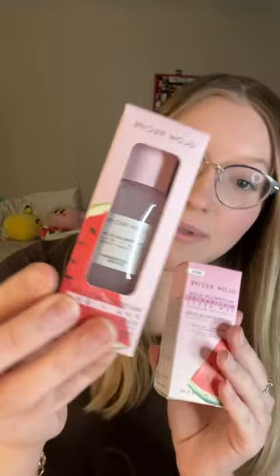I got the Tower 28 SOS Spray — both the serum and the spray. And then I just stocked up on some more Glow Recipe Toner and Glow Recipe Glow Drops. I got some more of the Supergoop Sunscreen — I love this stuff, it's so good. It's the Unseen one.